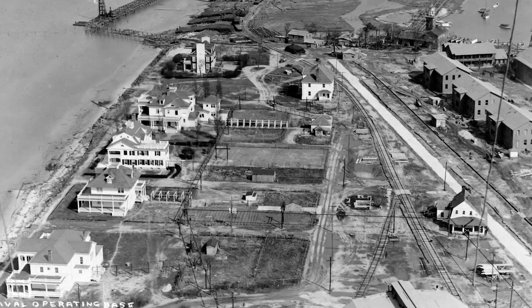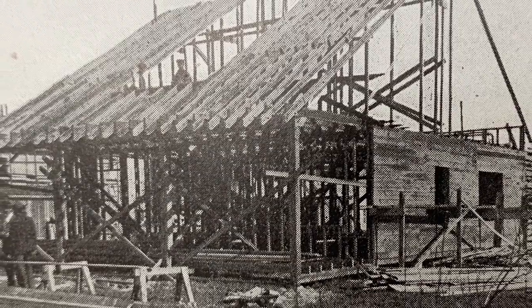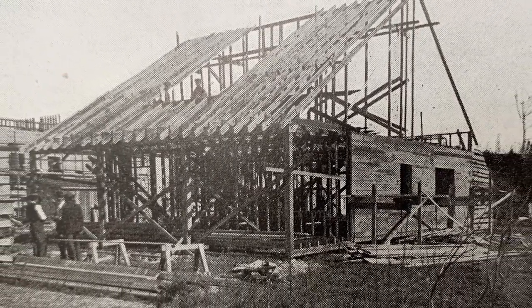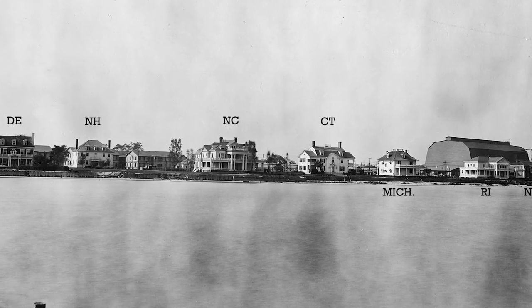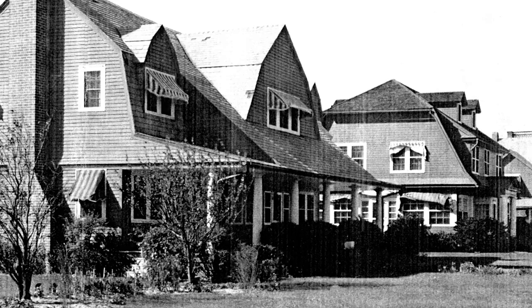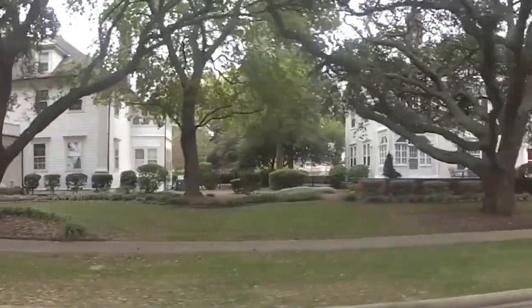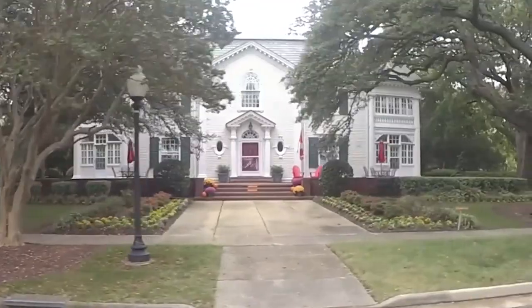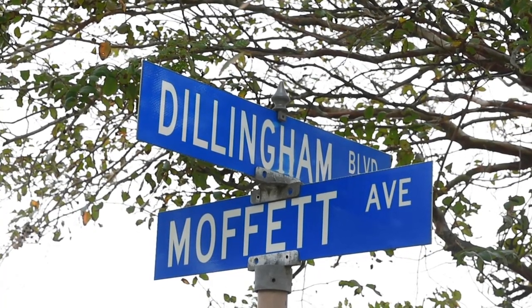We are now going to the historical portion of the tour, which is the site of the Jamestown Exposition. In 1907, 10 years before the Naval Station was built, the World Fair was held here. Expo planners asked every state to construct a house that would represent their state. 21 states participated, but only 13 of these homes still stand today. These homes now serve as residences for our senior military officers, one star and above, and are located on Dillingham Boulevard, more commonly known as Admiral's Row.